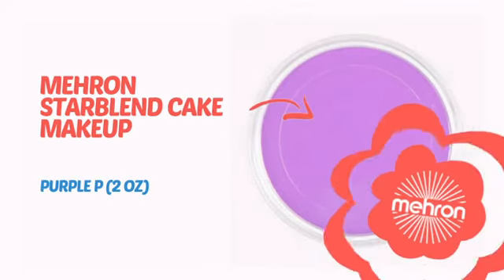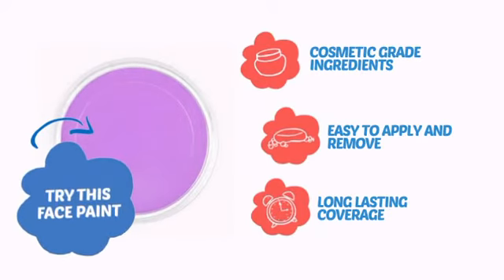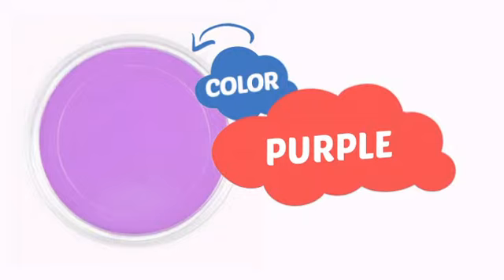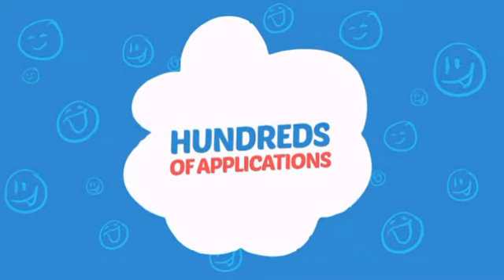It's time to make some tiny faces happy with this face paint from Meron. Try this face paint with cosmetic-grade ingredients, easy application and removal, and long-lasting coverage. With an intense, vibrant color, it's a perfect way to perk up any outfit. Wondering how many faces can it paint? Does hundreds sound good? Think of all those happy faces.